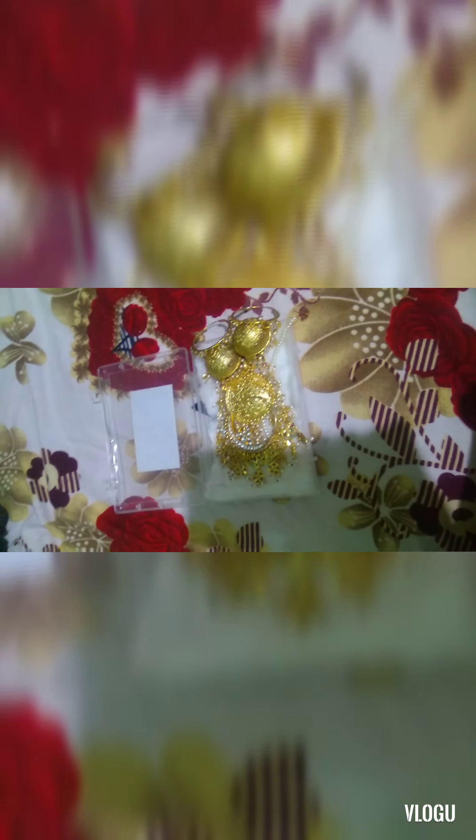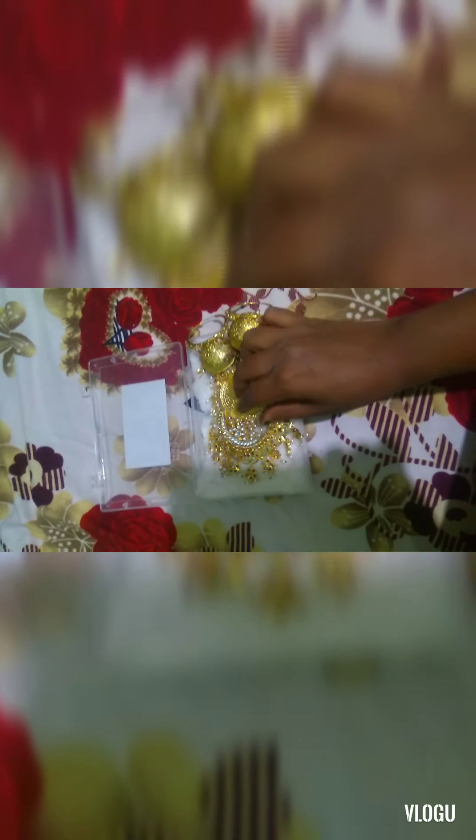As festivals are coming up, we need this type of jewelry — not only for daily wear but for ethnic wear that matches our outfit. This is particularly suited for bridal wear. If you're getting married and need golden jewelry, definitely go for it. Thank you so much — I hope you liked my video. Please do like, share, and subscribe to my channel and share with your friends, family, and relatives. Stay tuned for more interesting and amazing videos. Bye, have a nice day!